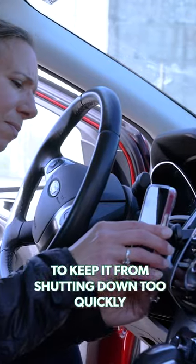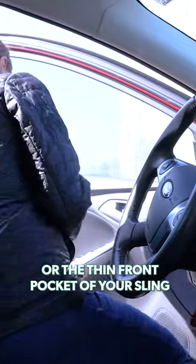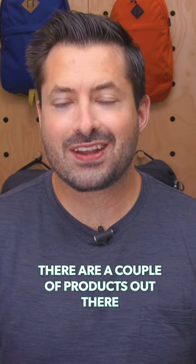To keep it from shutting down too quickly, avoid leaving it in a cold car or the thin front pocket of your sling. There are a couple of products out there that can help.